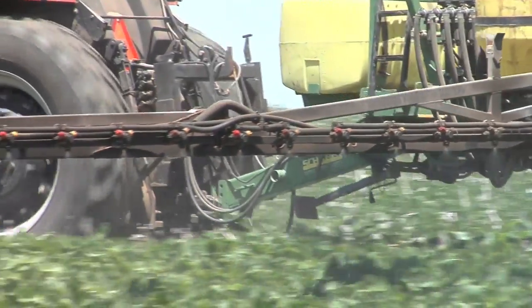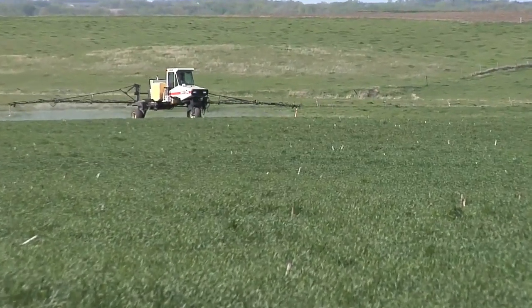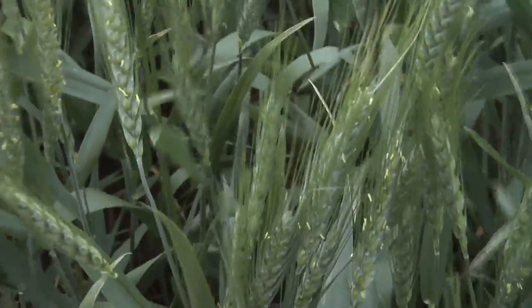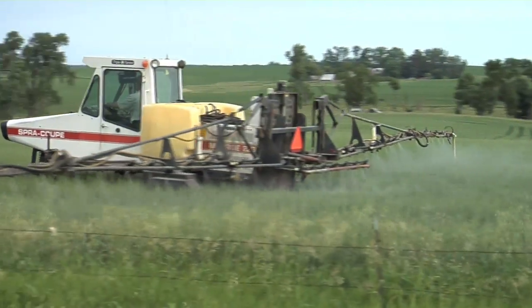If you spray the top leaves of the plant, there's no way the fungicide can move downward, so those bottom leaves will be left unprotected. That's why spray coverage is so important with fungicides — it's on a whole different level than with herbicides. Even on a single leaf, if you only get the top treated and not the bottom, the fungicide is not going to move to protect the bottom part. You have to have really good coverage with fungicides.